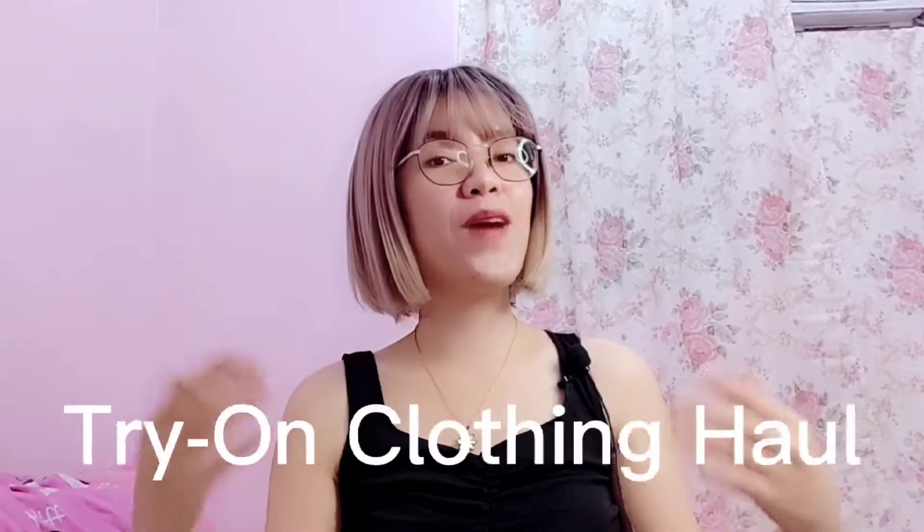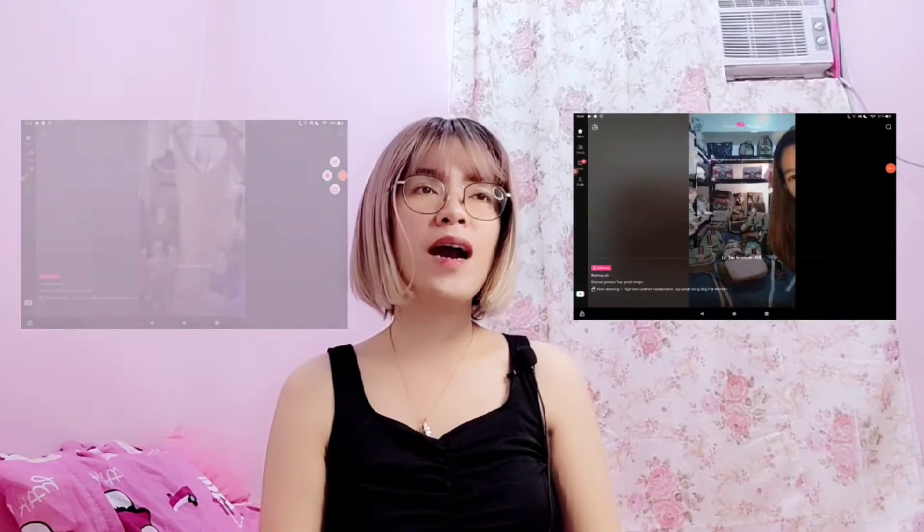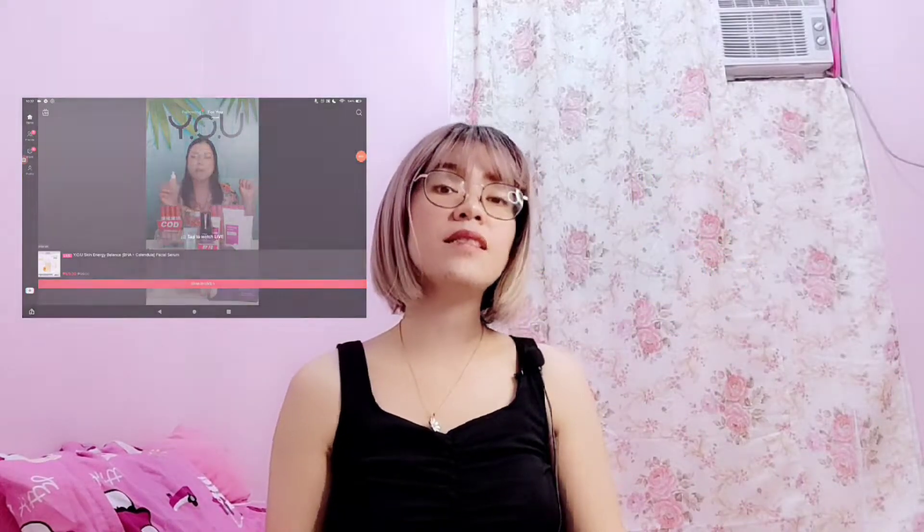Hi guys! Welcome back to our YouTube channel, Michelle and Raymar. So for today's video, I'm going to do a China Clothing Haul. I will show you some of my purchases from TikTok Shop. Tama yung narinig nyo — meron na rin shops sa TikTok na kung saan may mga nagla-live selling ng mga iba't-ibang products katulad ng mga dresses, bags, mga gamit sa bahay, pang skincare routine, at marami pang iba. Bago ang lahat, kung hindi ka pa nakapag-subscribe, please subscribe now and hit the notification bell para updated ka sa mga videos. So without further ado, let's start our TikTok shop haul.